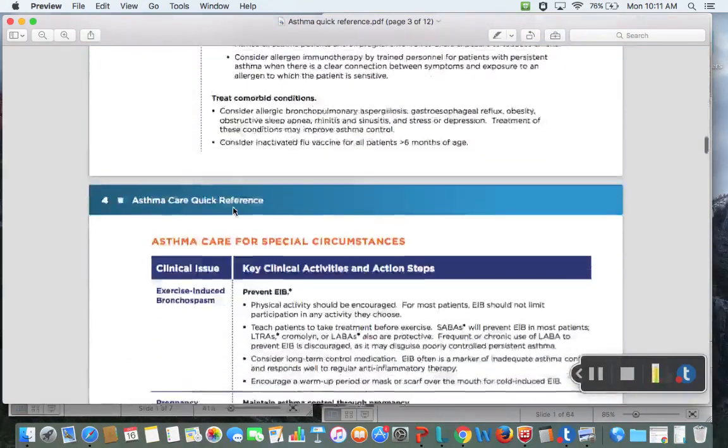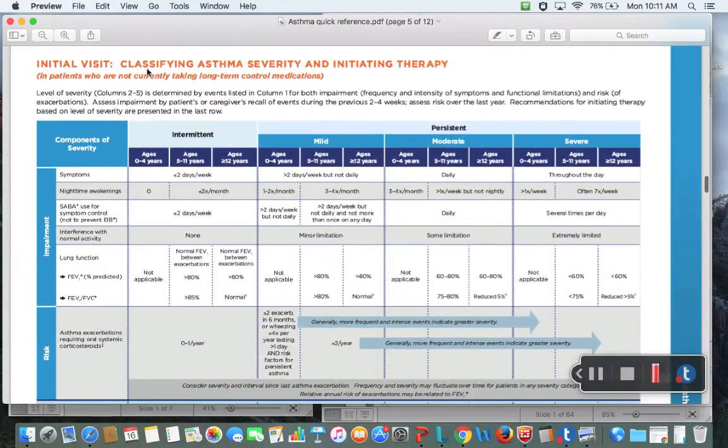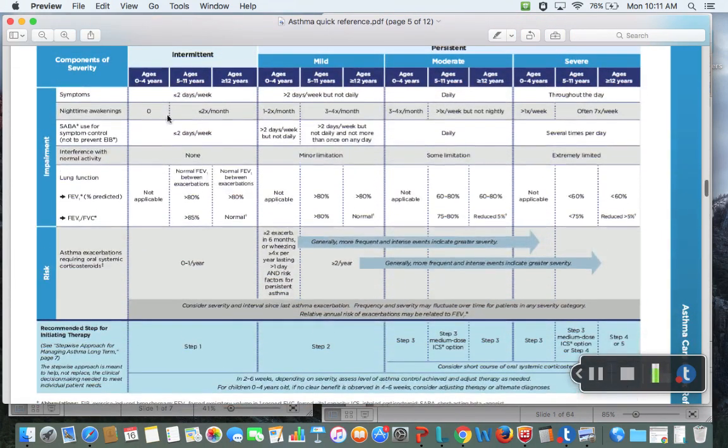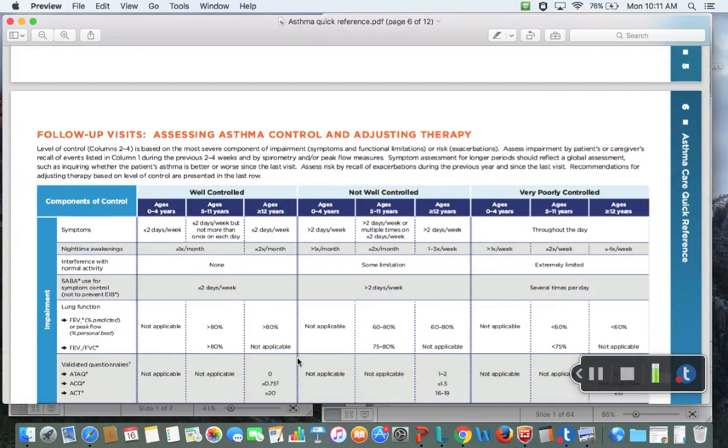Specifically, I want to scroll down to where it talks about the stepwise approach. This is the initial visit classifying, which will help with test questions for pharmacology. How severe is the patient's asthma corresponds to a step, and the steps are basically what you prescribe and how you treat your patient.